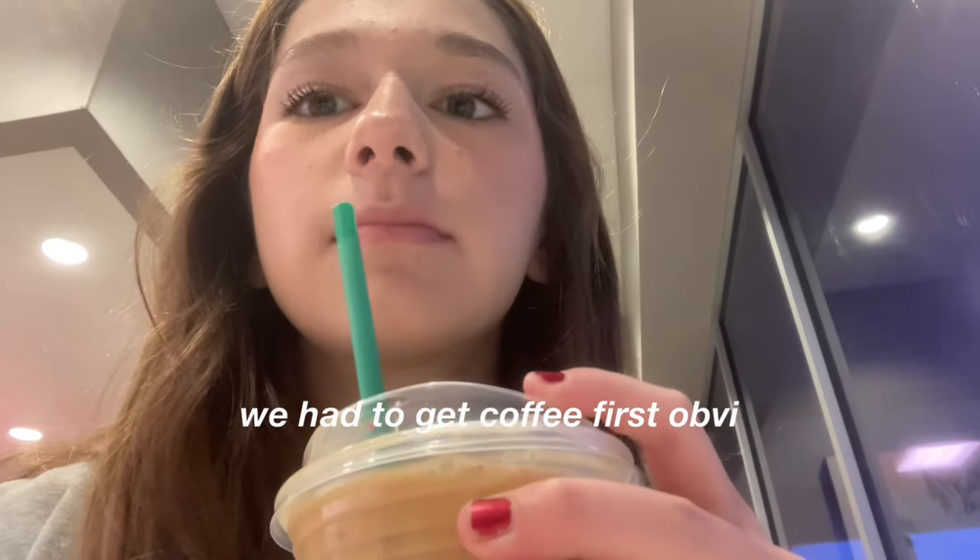In this video, me and Macy Jane are going to be making them for each other. She actually just created her YouTube account today and she's going to start posting, so you guys should go subscribe to her and show her some love. Without further ado, let's get into the burr basket video!